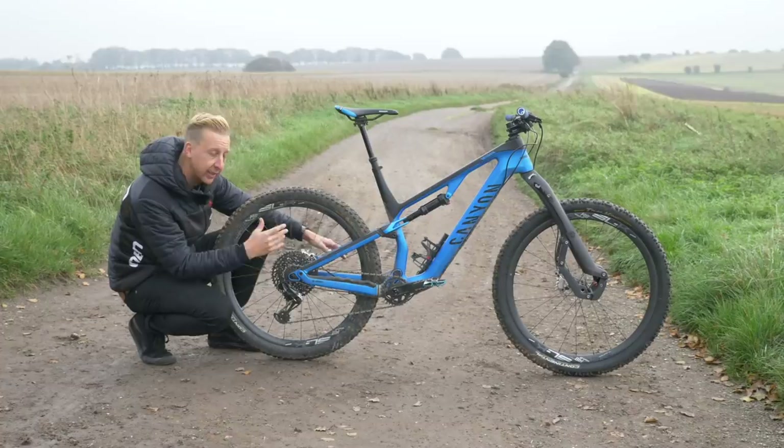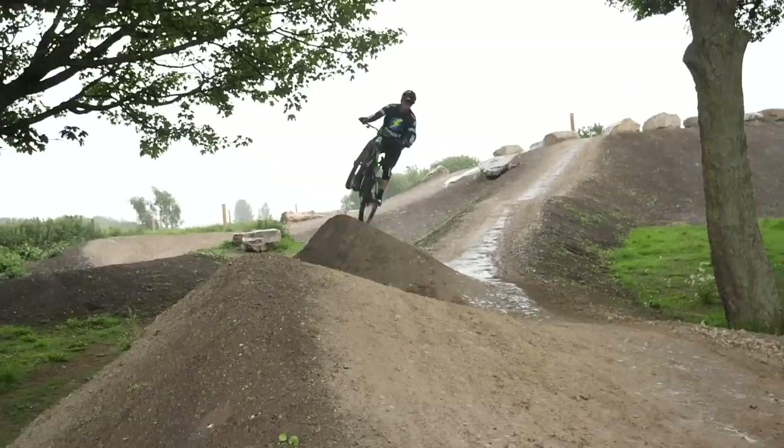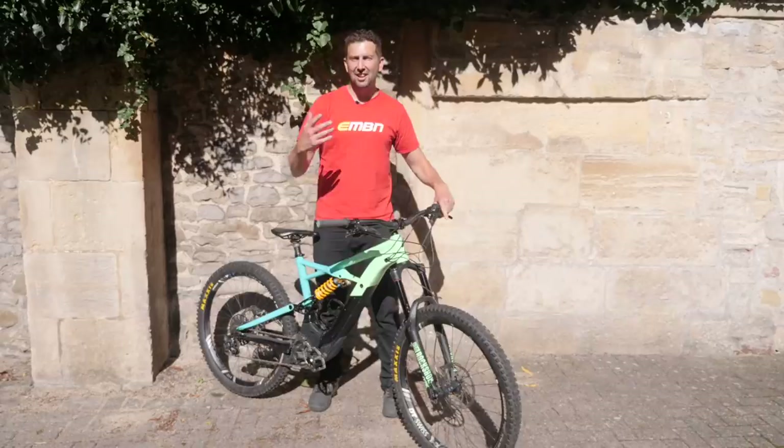A bit of an alternative twist now — let's throw over to Chris Smith from EMBN. Thanks, Doddy. Let's take a look at my Specialized Kenevo e-bike. This is the bike I use for all the big freeride stuff, the dirt jumping. It's a real capable bike — 180 mil travel front and rear. So let's take a look at a few of the top mods.